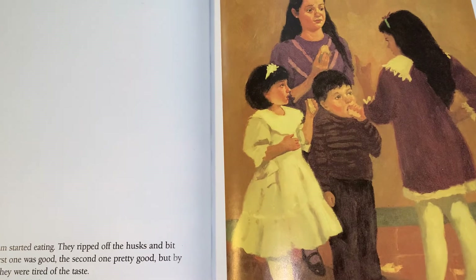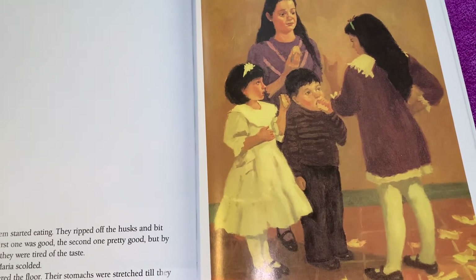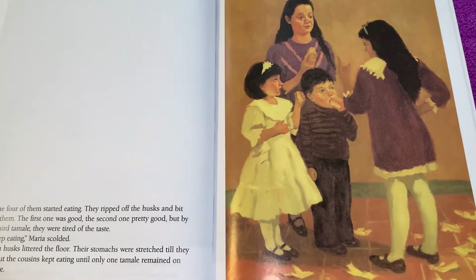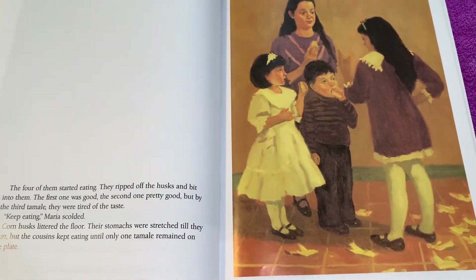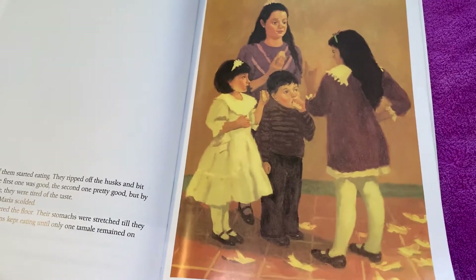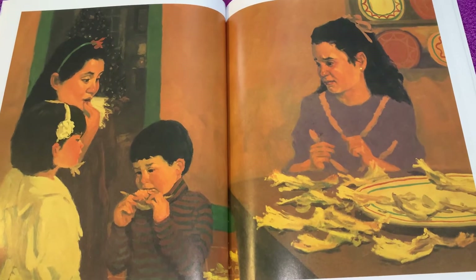The four of them started eating. They ripped off the husks and bit into them. The first one was good. The second one, pretty good. But by the third tamale, they were tired of the taste. 'Keep eating!' Maria scolded. Corn husks littered the floor. Their stomachs were stretched full till they hurt. But the cousins kept eating until only one tamale remained on the plate. 'This must be it,' she said. 'The ring must be in that one. We'll each take a bite.'